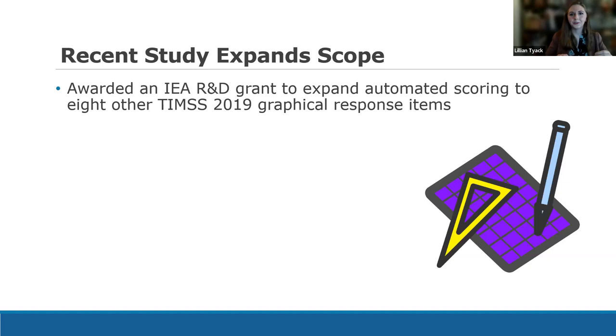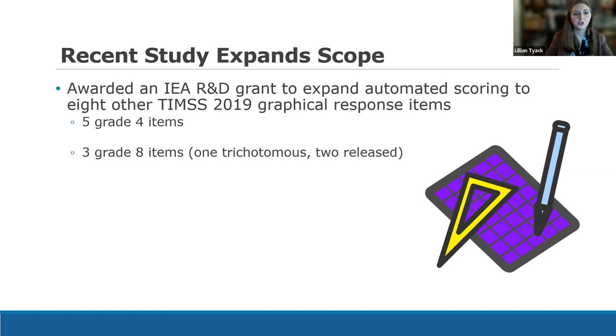We decided to look at more items to see if we could do this again. We were awarded an IEA research and development grant to expand our work to eight other TIMSS 2019 graphical response items — five from grade four and three from grade eight. One of those grade eight items is trichotomous, meaning it has three score categories: incorrect, partial credit, or full credit. Two of the grade eight items are actually released items, so I'm going to be showing you pictures of actual student responses.